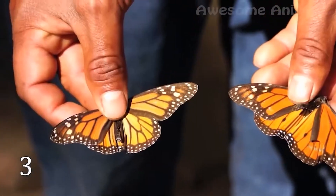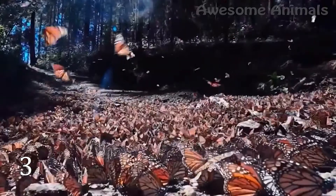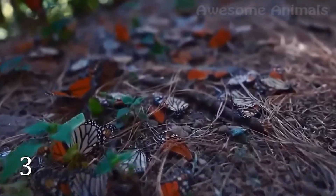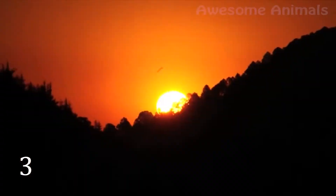Researchers used miniaturized radio transmitters attached to the butterflies. They tracked the journey using a series of automated telemetry towers. They found out that monarchs go high to take advantage of strong tailwinds, powering along at up to 20 miles per hour. Warmer temperatures also help. On a good day, the butterflies managed to travel over 60 miles.